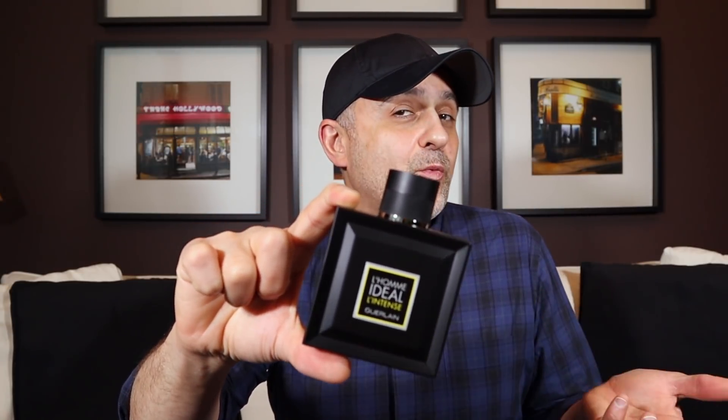Well, it's finally out. This is Guerlain's L'Homme Ideal L'Intense, right here. It's a sexy looking bottle — absolutely love the bottle — but is the scent worth it? I'm gonna tell you all about it coming right up.